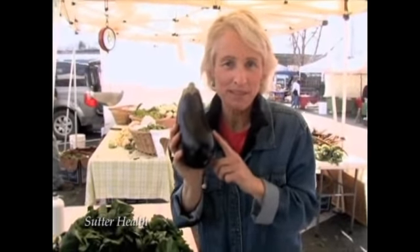Want to boost your brain power? It turns out there's a powerful chemical in the peeling of the eggplant that has been shown, at least in animal studies, to reduce the damage to brain cells. So leave the peeling on.